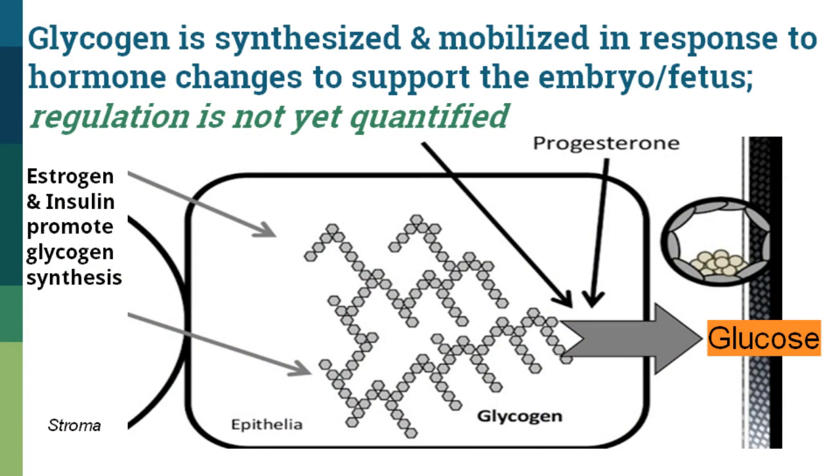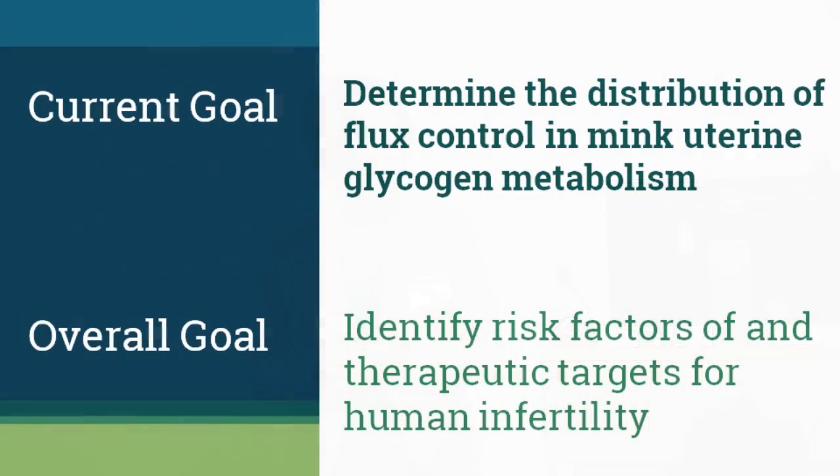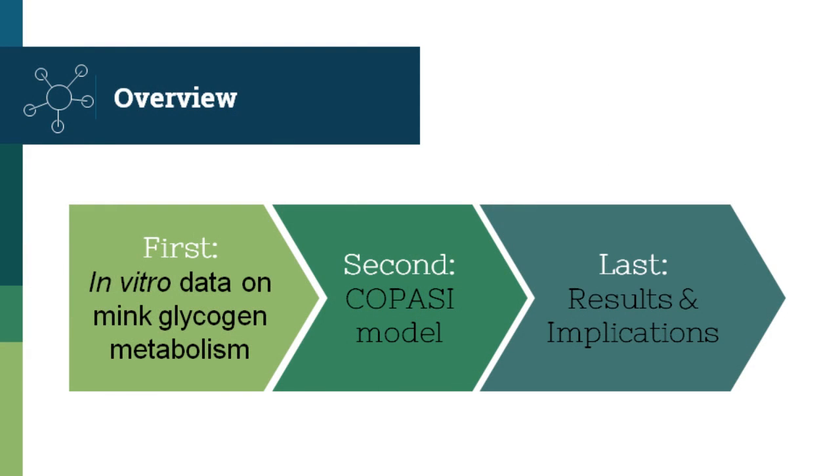Glycogen is synthesized in the uterine epithelia under hormonal regulation influenced by insulin and estrogen, and then progesterone contributes to breakdown so it can feed the developing embryo in the histotroph. However, the regulation of all this has not yet been quantified. So the goal for this project was to determine the distribution of flux control for mink uterine glycogen metabolism, with a broader goal of using the same approach to identify risk factors and therapeutic targets for human development and infertility. In this talk, I'll show the in vitro data, how I built the COPASI model, and the results and implications.